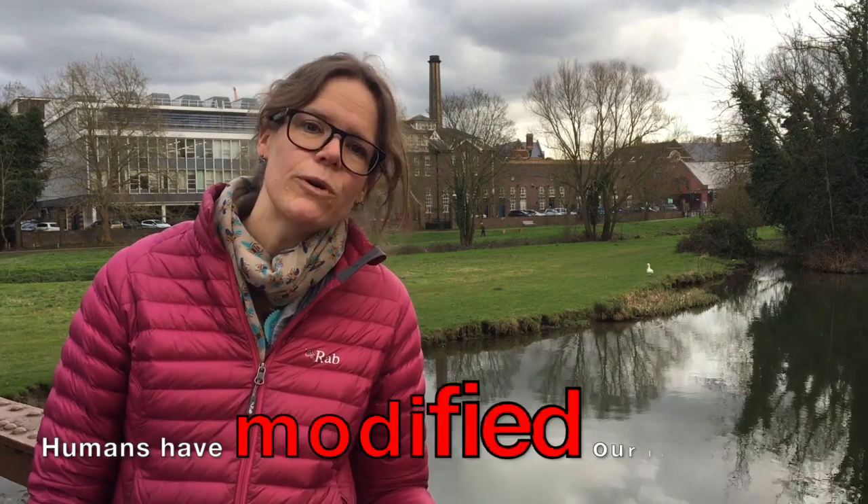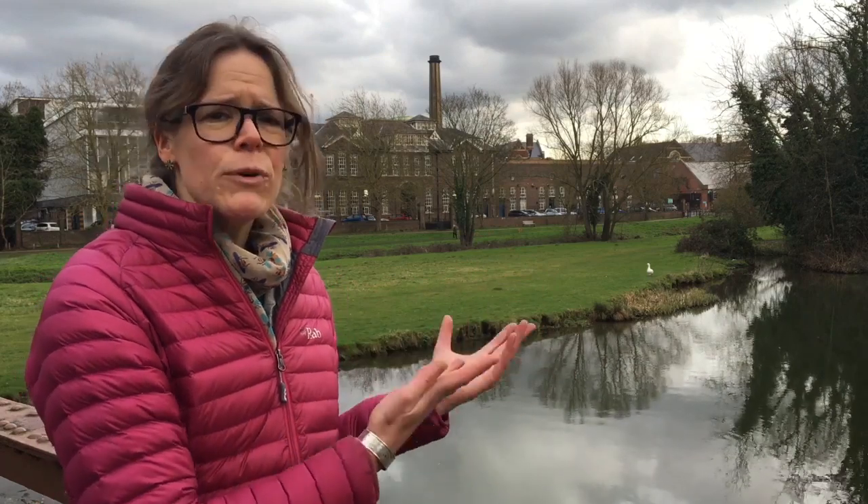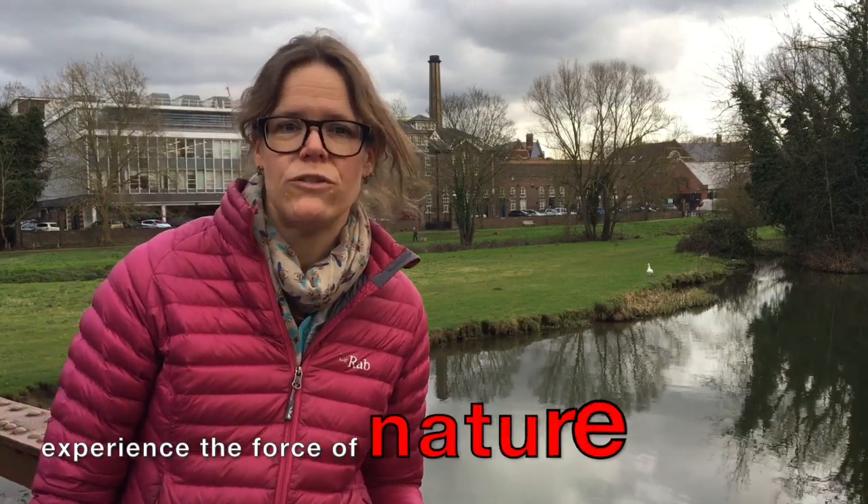Hi, I'm Iris Muller. I'm a geographer at the University of Cambridge. I'm fascinated by the way in which we as humans have modified our landscape, and particularly by the way in which that modification has changed the way in which we experience the forces of nature.